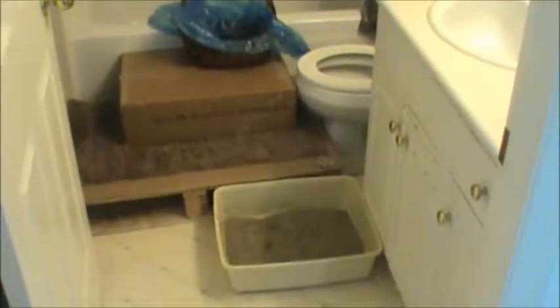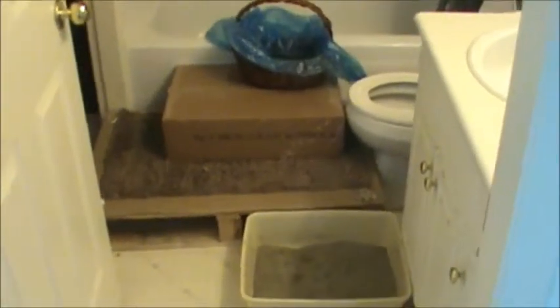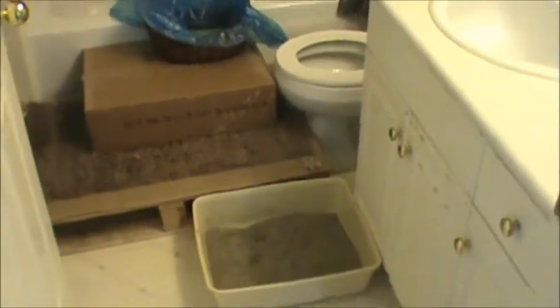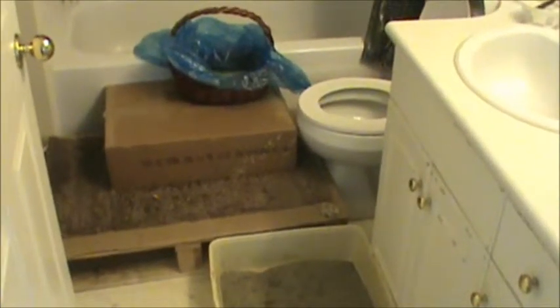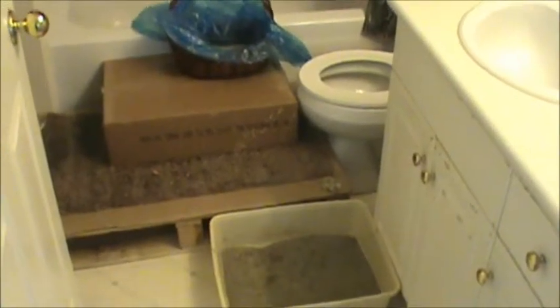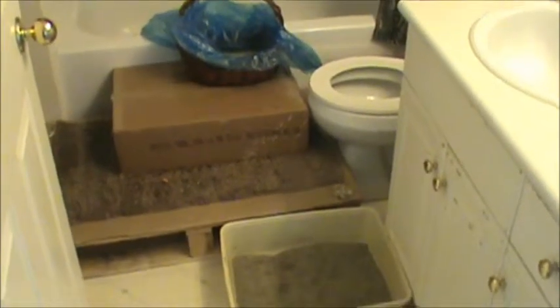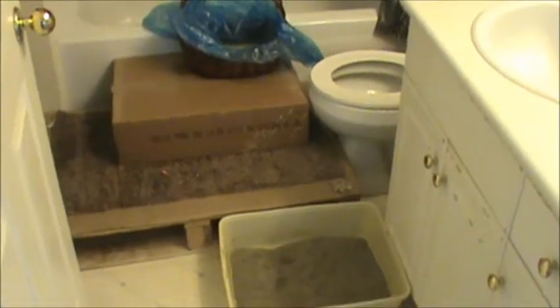This is part two of Sam and Tucker's toilet training session. The first video is uploaded on my other channel called Dave Maya — I'll post the link to that channel, and in that video somewhere on the screen or in the description box.